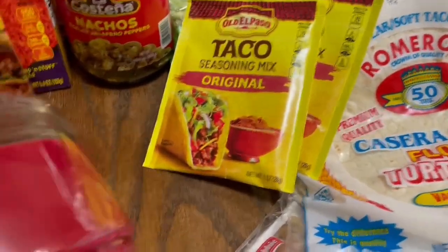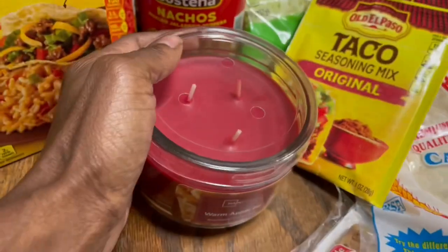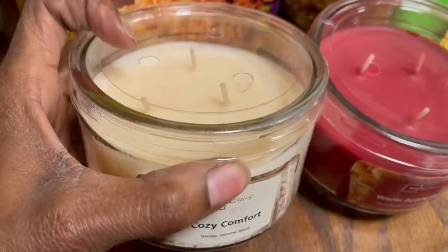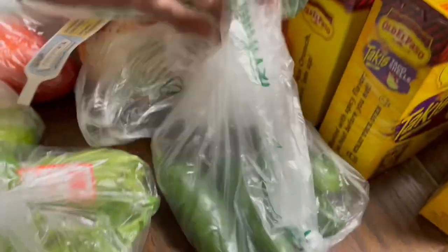I also grabbed a couple candles — I love candles. Yeah, these smell really good. And grabbed some onions, green onions, jalapeno peppers, cilantro, lime, and tomatoes.